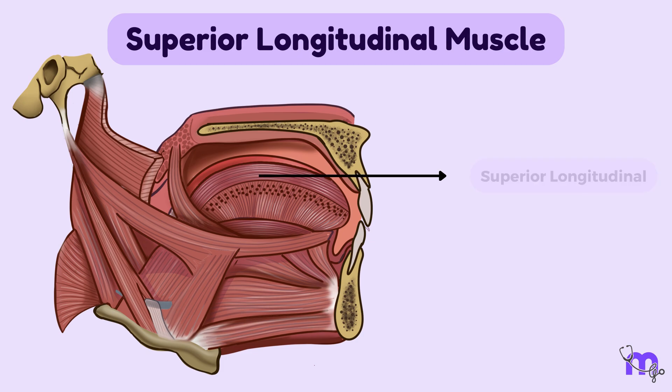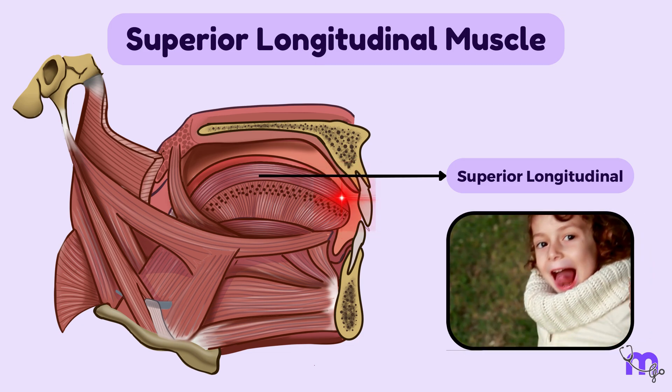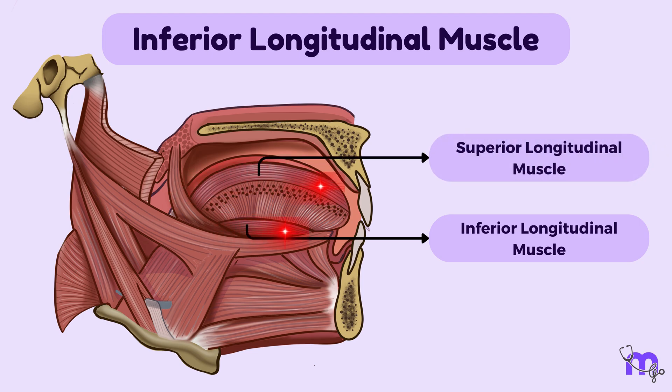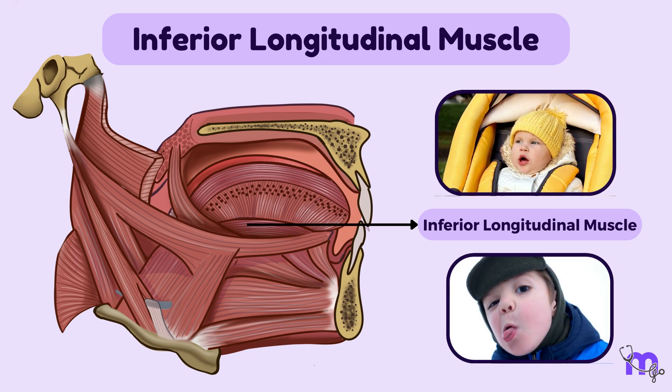The superior longitudinal muscle runs along the upper surface of the tongue just under the mucous membrane, from the back to the tip. Its main function is to curl and shorten the tongue, enabling movements like elevation and retraction. The inferior longitudinal muscle lies parallel to the superior longitudinal muscle, but on the lower surface of the tongue, just under the mucous membrane. It contributes to tongue movements like depression, shortening, and even some lateral movements.